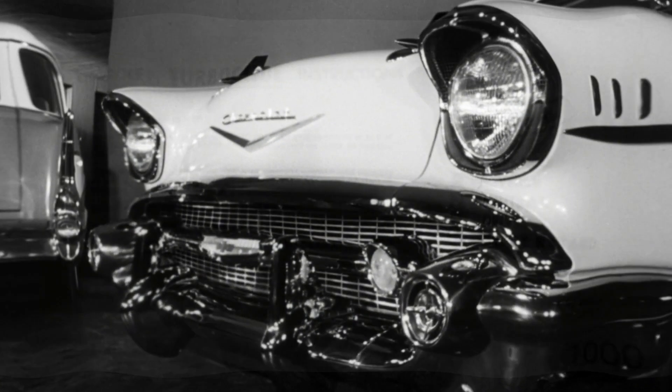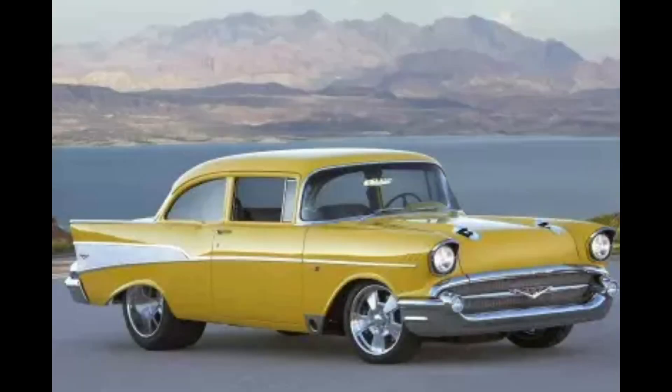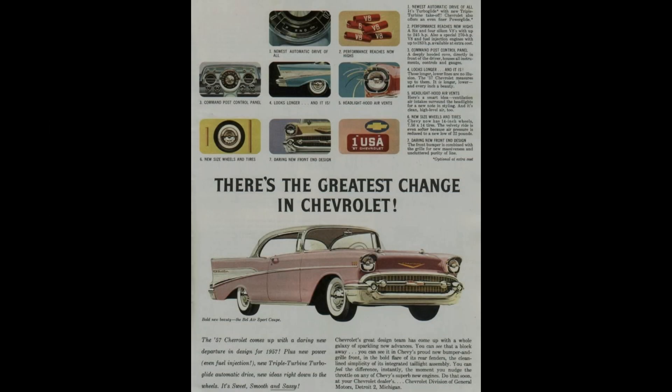Over the years, these cars were plentiful and cheap, so early hot rodders could easily find a factory V8 car. And with the burgeoning speed parts industry, it was easy and inexpensive to make them perform extremely well. Plus, they have timeless styling and a charisma that's hard to beat. This is how legends are born.